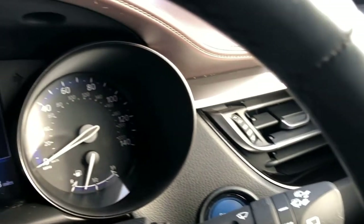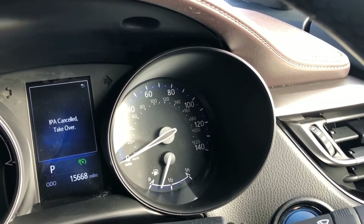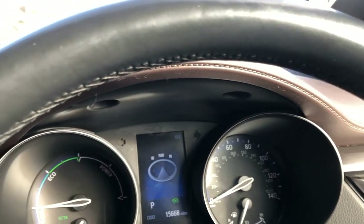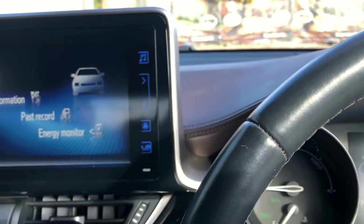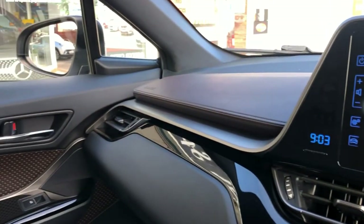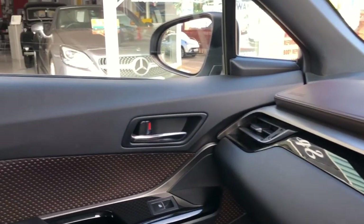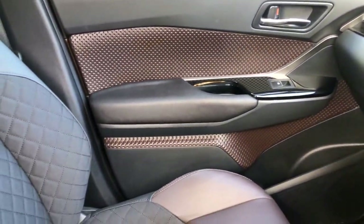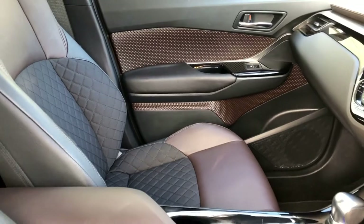We've also got automatic parking. What a fabulous specification car — superb to drive, outstanding condition all around. Of course, we have two sets of keys, complete book pack, full HPI checked and clear.